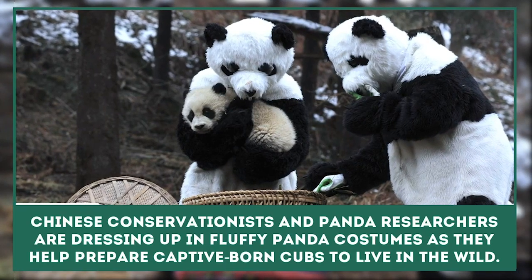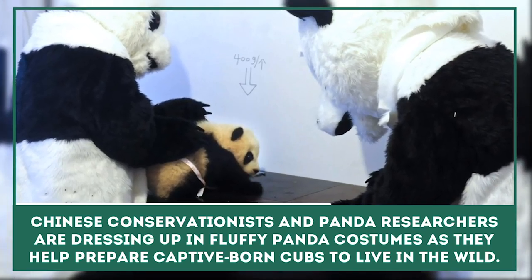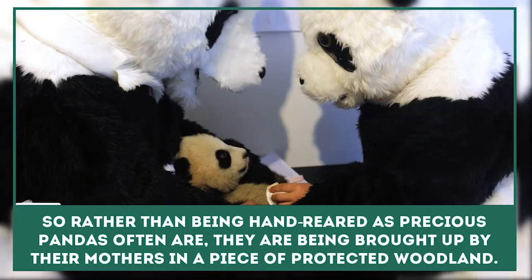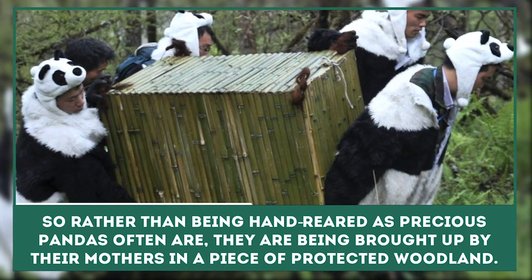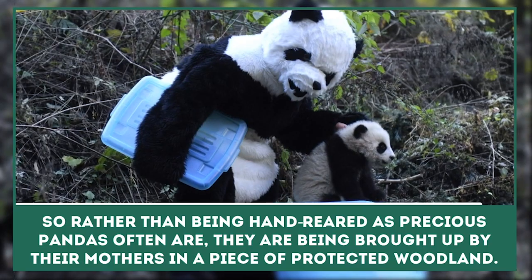Panda Researcher: Chinese conservationists and panda researchers are dressing up in fluffy panda costumes as they help prepare captive-born cubs to live in the wild. They are anxious to ensure the endangered animals have as little contact with humans as possible. So rather than being hand-reared as precious pandas often are, they are being brought up by their mothers in a piece of protected woodland.